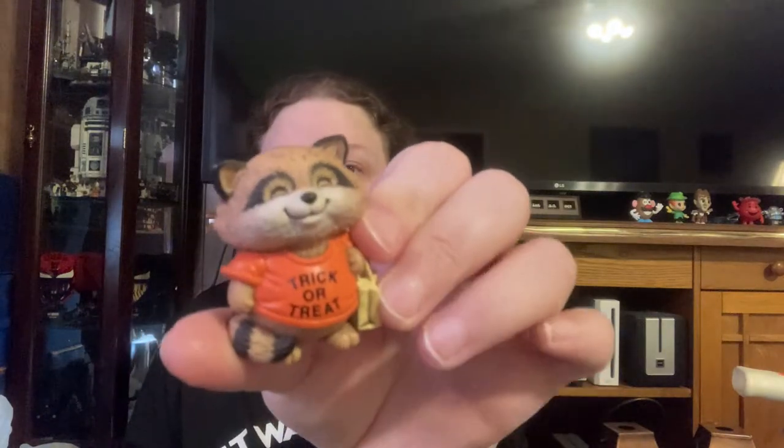Oh my gosh — this I'll probably have to keep. It's Shirt Tales and it's Halloween — a little raccoon trick-or-treat. I'll look it up because it's Shirt Tales, and you'll probably watch that one sell.